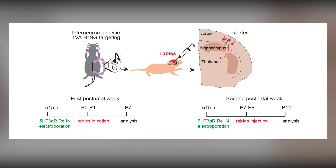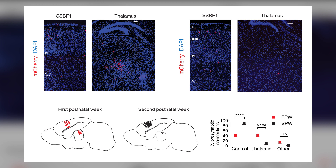We used monosynaptic rabies tracing to identify developmental changes in the connectivity of these cells. To do this, we first electroporated a TVA plasmid driven by the DLX5/6 promoter on embryonic day 15.5 to target Reelin interneurons, then injected a recombinant rabies virus into S1. We found a large portion of thalamic inputs, in particular VPM inputs, to Reelin interneurons at the end of the first postnatal week.